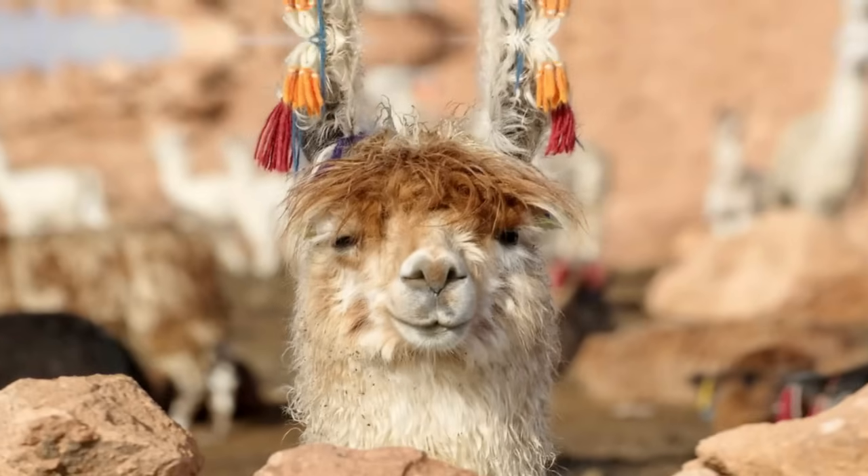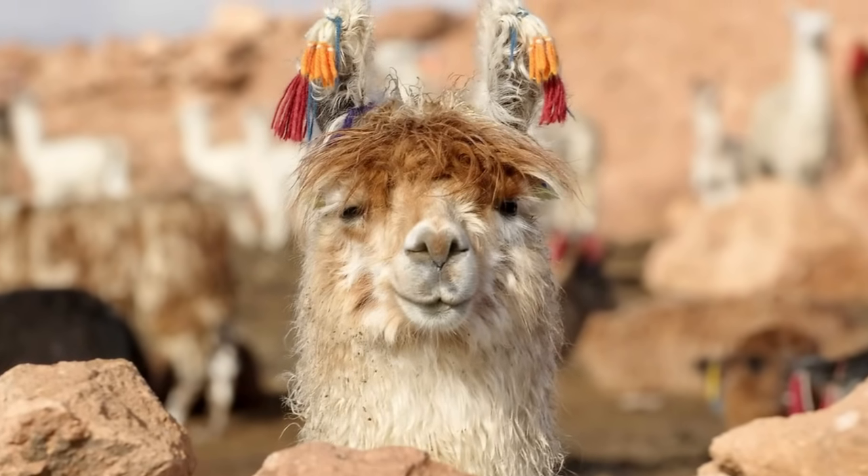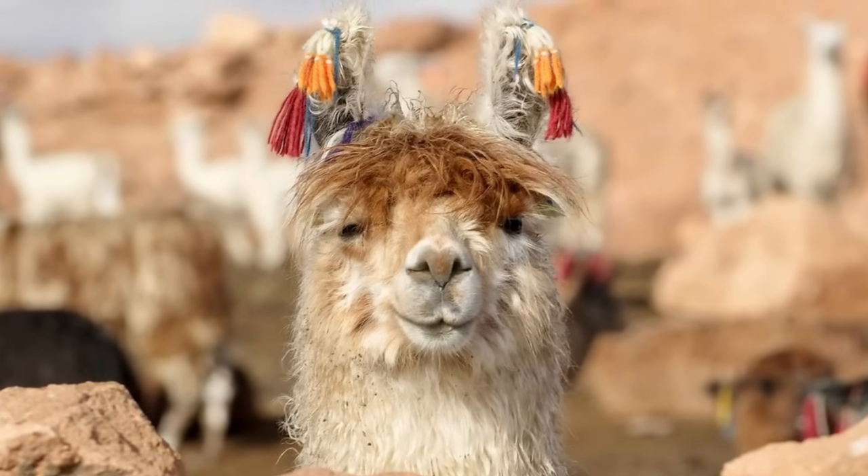Plus, a llama's face is longer and mostly hairless. An alpaca has a bit of a smushed, fluffy face.